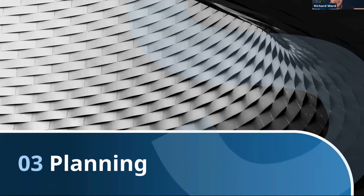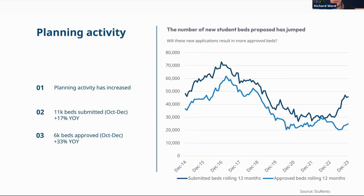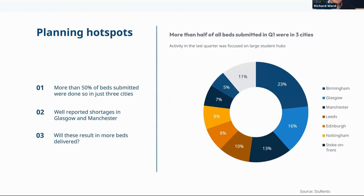Moving on to planning: we've seen an uptick in the number of beds being put forward — a spike in submissions — though the key question is whether those follow through into approved beds given the time lag involved. Activity is up year-on-year but still very much down compared to historical levels. In the last quarter, just over half of all beds submitted were concentrated in three locations, with Glasgow and Manchester in particular seeing a lot of activity due to reported supply shortages — though delivery is still two to four years away.